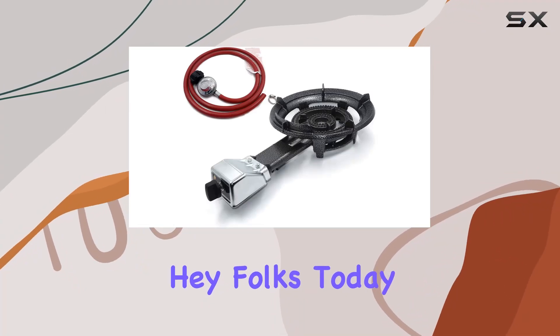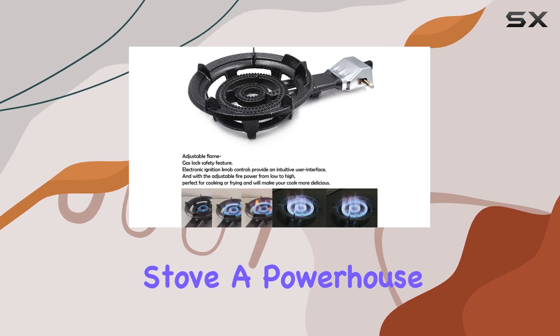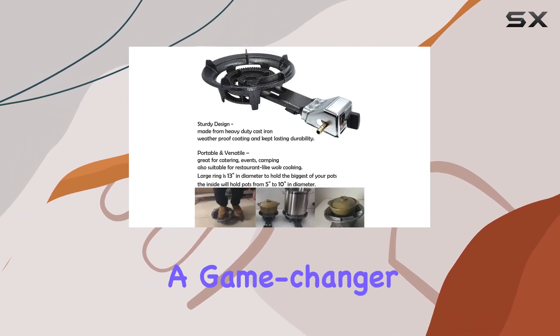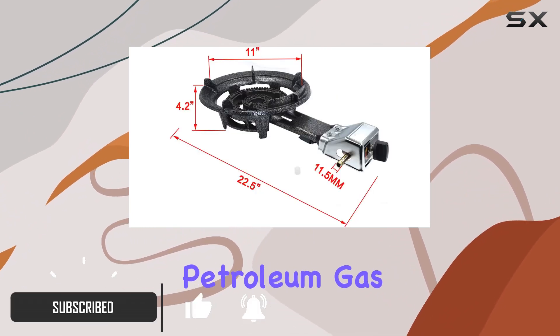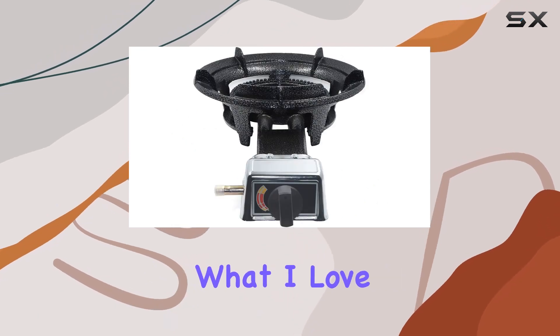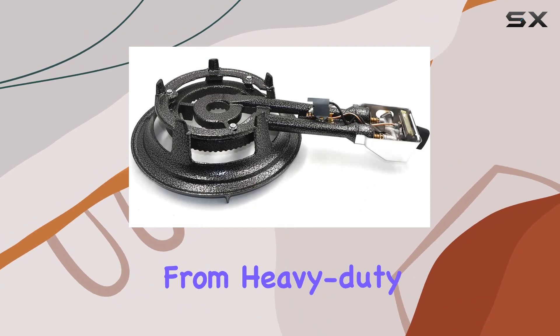Hey folks, today we're diving into the HTTMT portable propane stove, a powerhouse with a whopping 32,000 BTUs. This thing is a game changer for outdoor cooking enthusiasts. The easy hookup to liquefied petroleum gas makes setup a breeze, thanks to the included valve and nozzles.